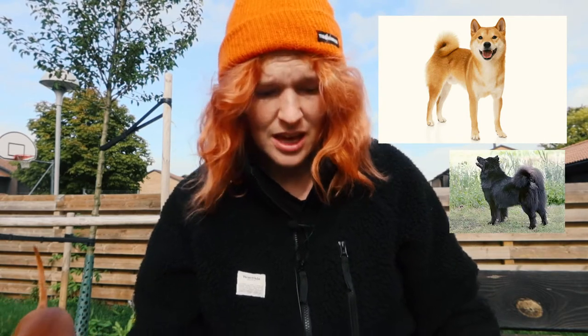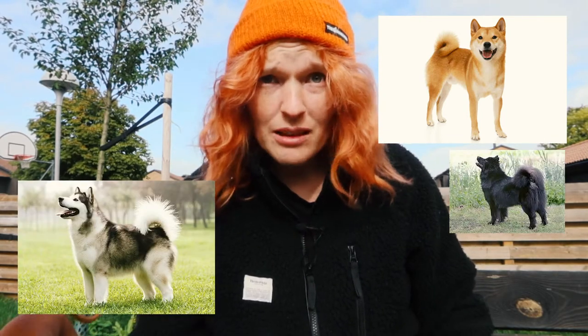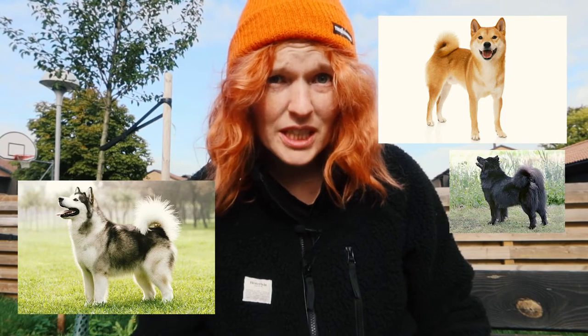So you have, for example, the Shiba Inu — that's a primitive breed. The Swedish Laphund is a primitive breed. The Alaskan Malamute is a primitive breed. I do think they are a little bit more difficult to live with than a domesticated breed, to be honest.